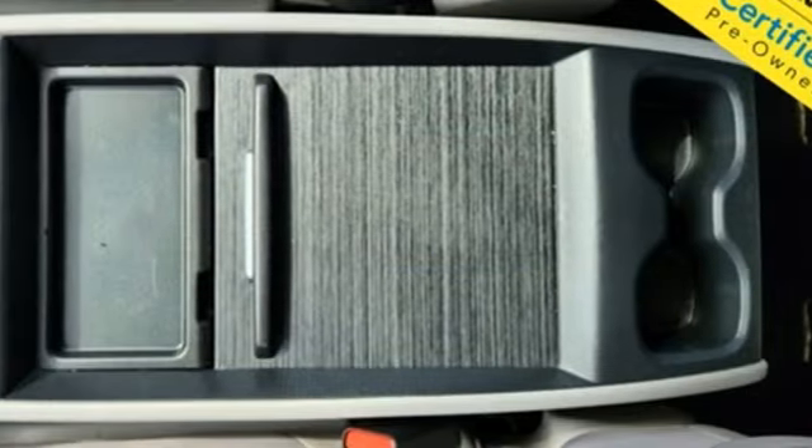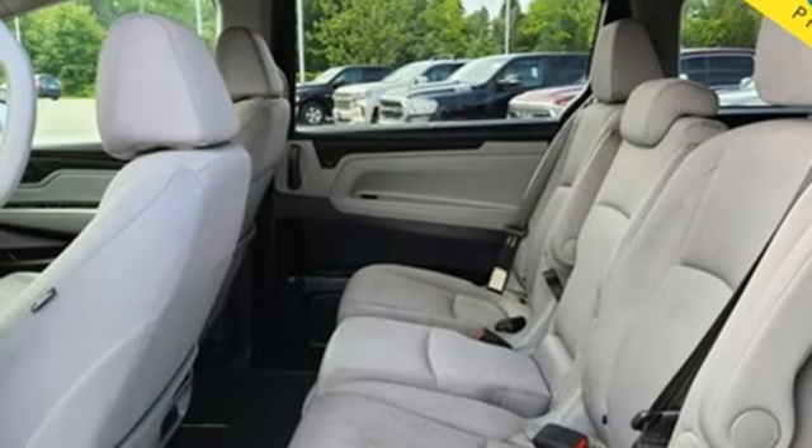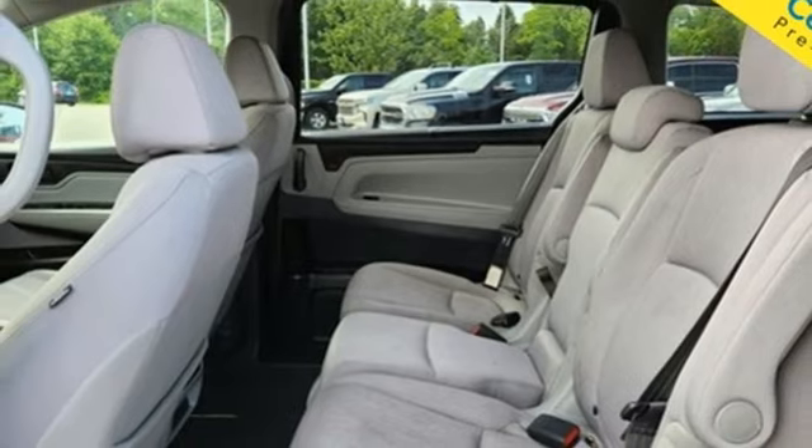Also included: wireless phone connectivity, front heated bucket seats, automatic transmission, aluminum wheels, digital instrument gauges, and a V6 engine.